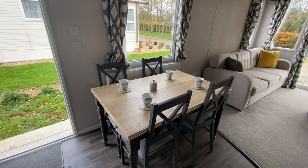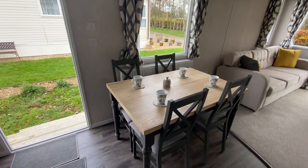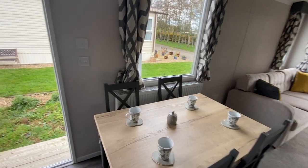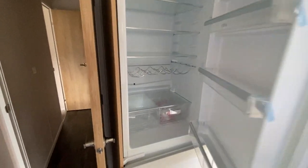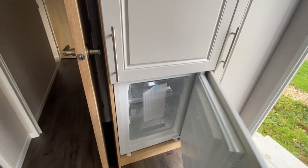We also have our freestanding dining table and chairs with a big radiator behind, and the integrated fridge and a really good sized freezer.